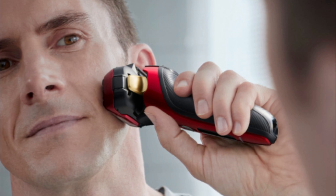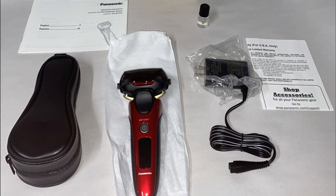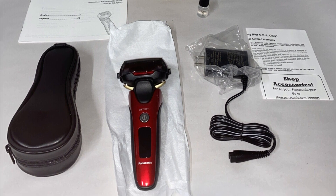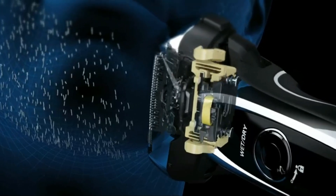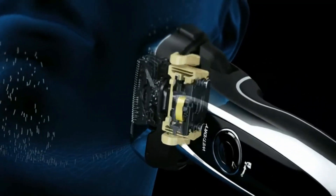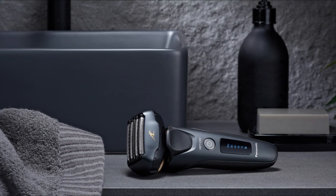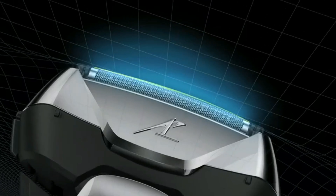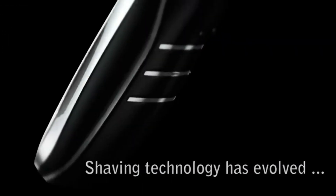The wet and dry capabilities of the Panasonic Arc 5 allow you to use it with shaving cream or gel for a refreshing wet shave, or for a quick dry shave when you're on the go. It's easy to clean thanks to its waterproof design. The pop-up trimmer is a valuable addition, perfect for grooming and shaping your sideburns, mustache, or beard with precision. The red color and sleek design of the SF6HR add a touch of style.